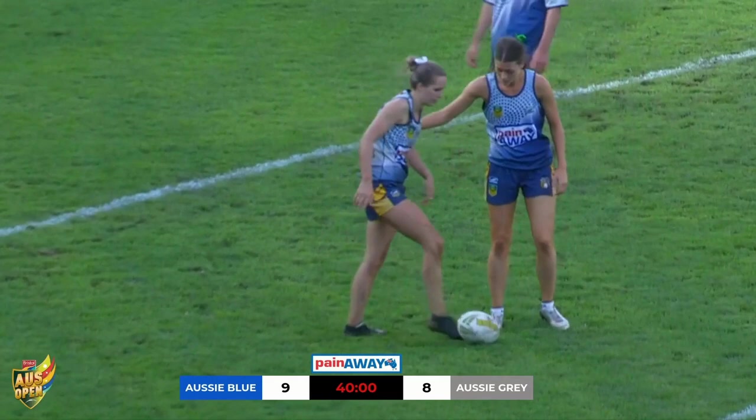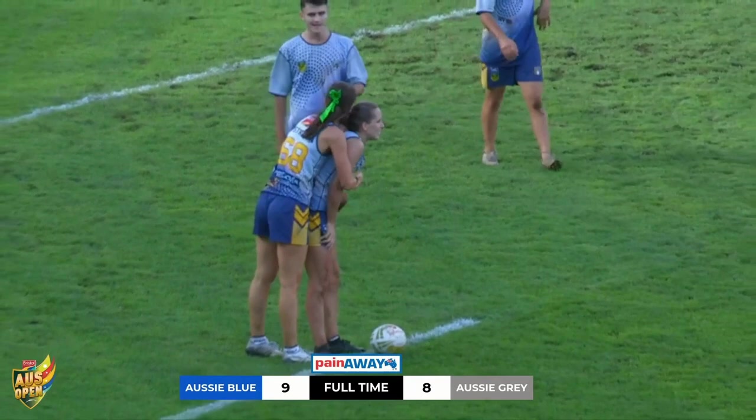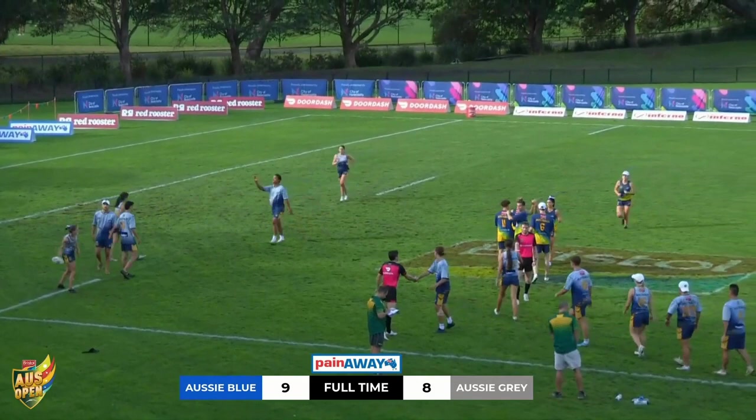And there we have it. Full-time siren in the background, and that'll do us for this first mixed open game at the Bristol Paints Aus Opens. Corey, it went back and forth — it was an exciting game, good attack from both sides, good defence. But what did you think? What did you make of it?